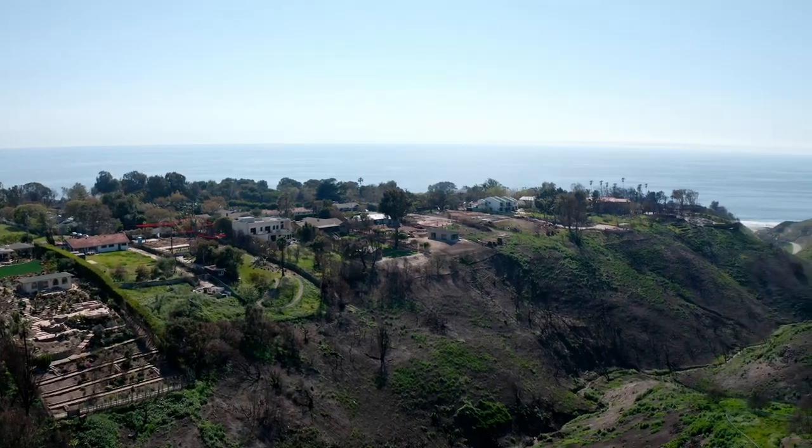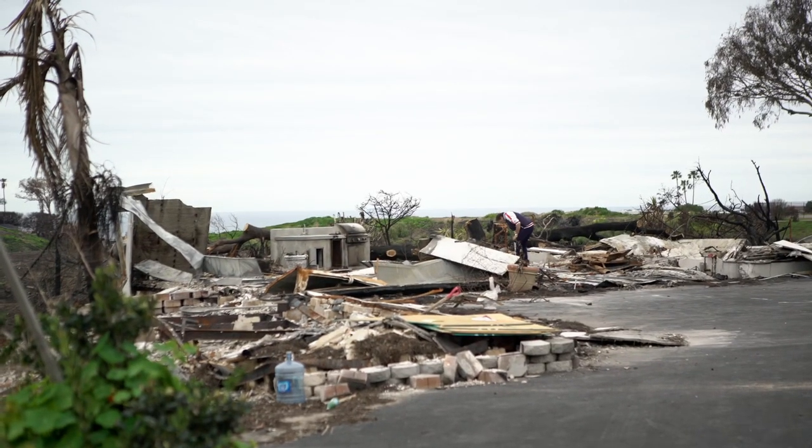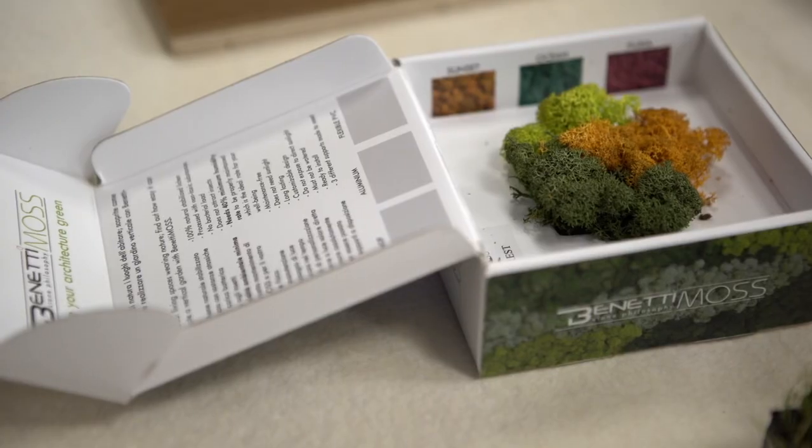The scene is completely surreal. We're blocked on PCH, so we can't go anywhere. But today, our episode is full of excitement after the fire and with solutions on how to rebuild with zero impact on the environment.